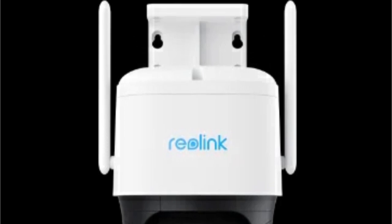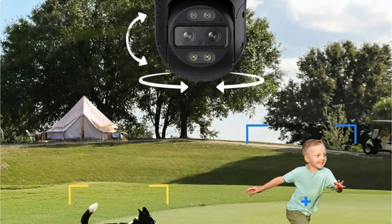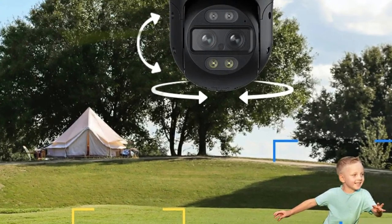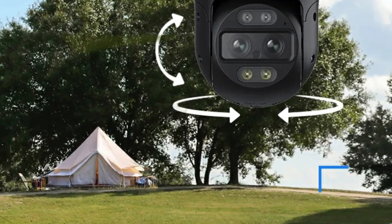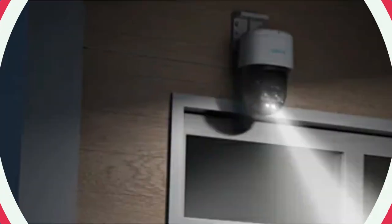The Track Mix Series excels in low-light conditions with its color night vision capabilities. The built-in IR LEDs and spotlights ensure that objects are visible in color at night, providing enhanced security after sundown — a feature that truly sets this camera apart in the world of outdoor surveillance.